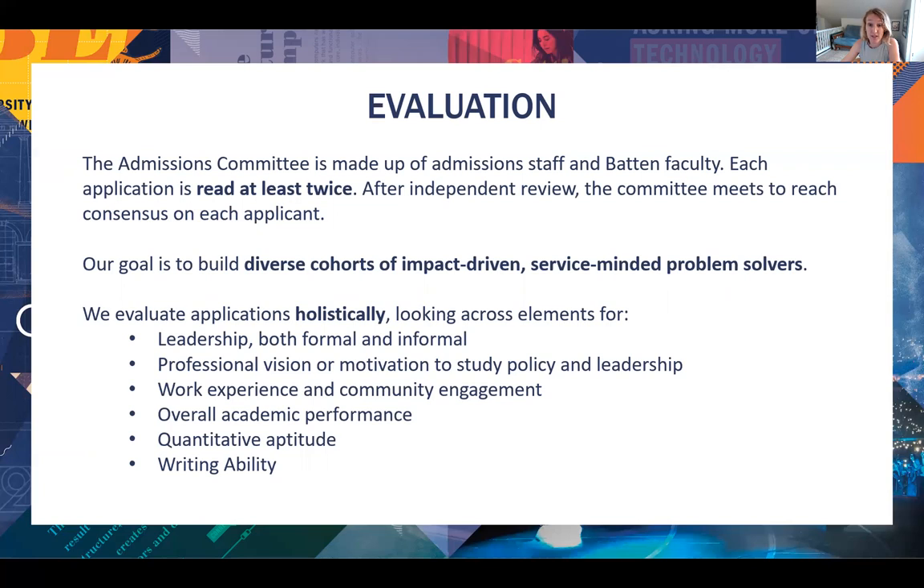We want to see your passion, your engagement, your interest in policy, your academic growth. We really want to see how you are a leader, so think about leadership very broadly — this is formal and informal leadership. Essentially, how do you lead in your daily life? Most important is: how do you understand yourself to be a leader? What skills do you possess? How do you practice them?